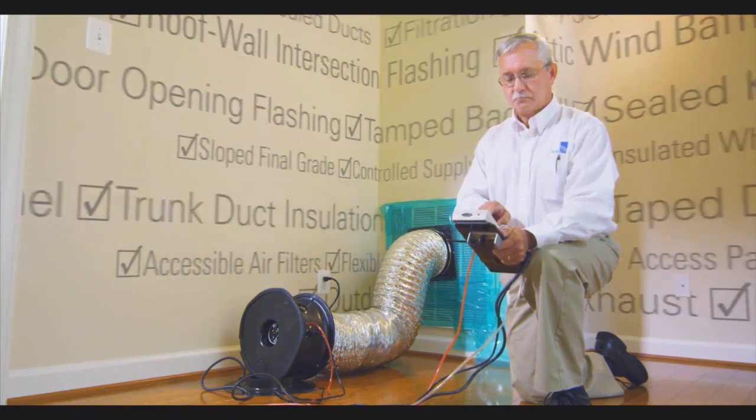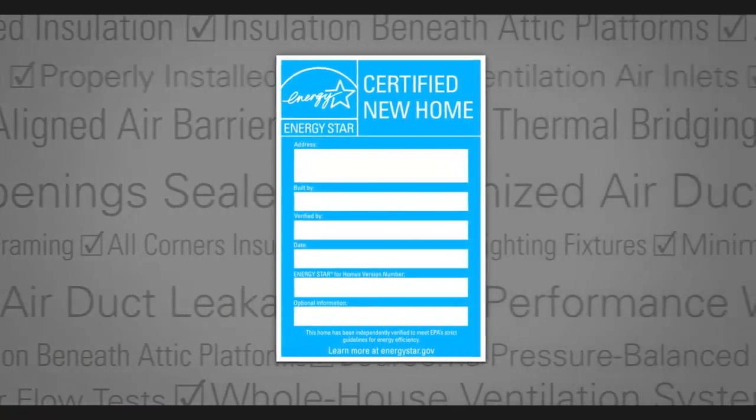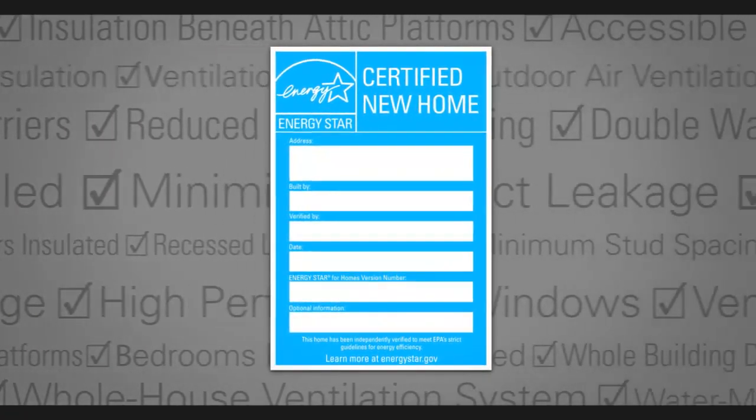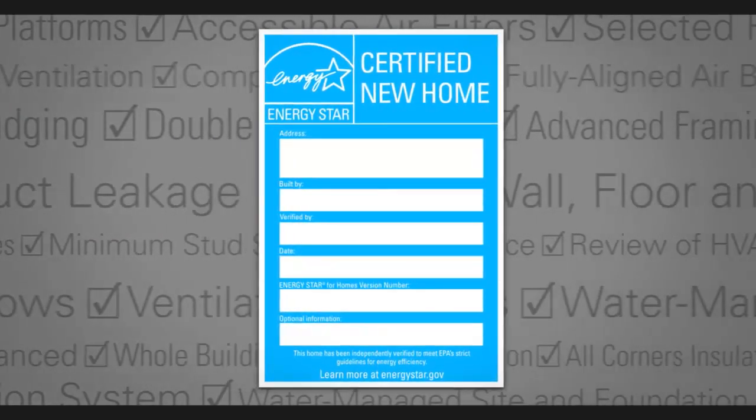And what if all you had to look for was this? The label that says this new home is ENERGY STAR certified. It's the little label with a big message. Better is better.